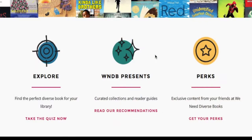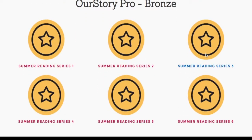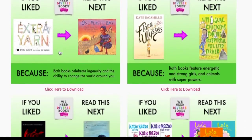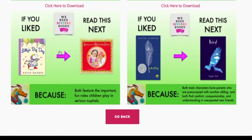And don't forget to check out Perks, where you can find all sorts of extra goodies created just for you. Remember to check back from time to time — the We Need Diverse Books team is always adding new books, publishing new bundles, and creating new perks, so there's always something new to see.